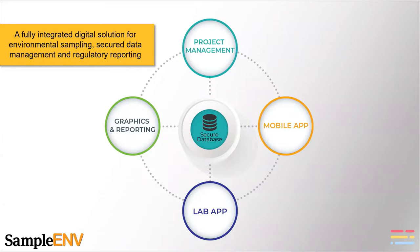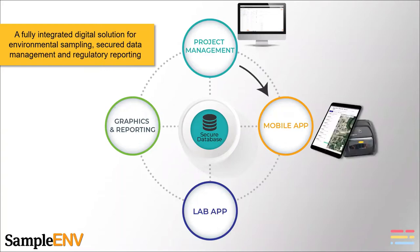A little bit about the SampleServe product. It basically serves numerous parties in the environmental industry. There are four main components to the product and they're all connected to a central secure database. The first part is a project management tool — that's where you actually set up your project. You upload your historical lab data, your site maps, your well construction information, your sample location information. You can even connect to the laboratory, though it's not required. And then you develop your scope of work: what are you going to sample for, where, and when. Once you've set that scope of work, you hit the save button and it gets pushed to the mobile field app.